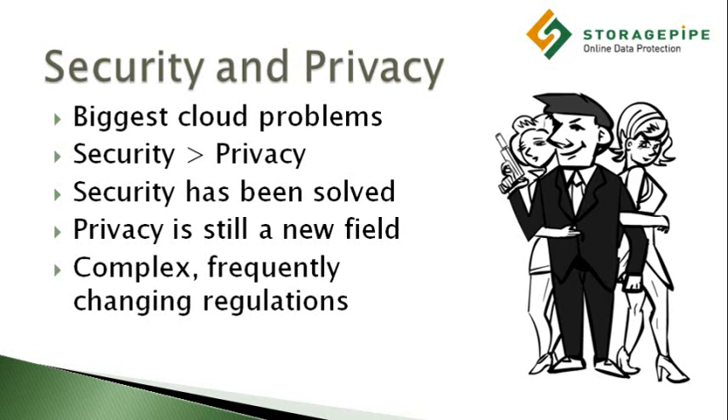Privacy, however, is a much newer field. And although everyone seems to have their own opinion about what constitutes adequate privacy protection, the law may have a different opinion than you. And when doing business in the cloud, you may be dealing with conflicting privacy regulations that span multiple countries and industries.